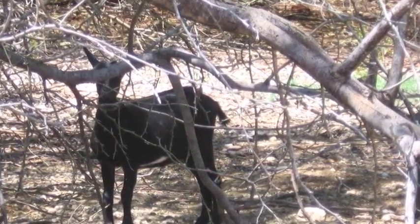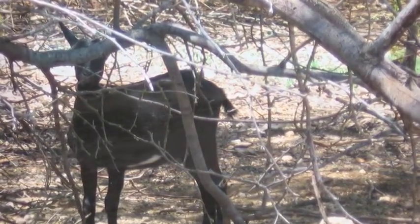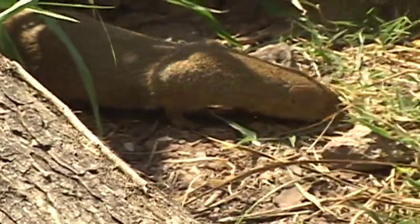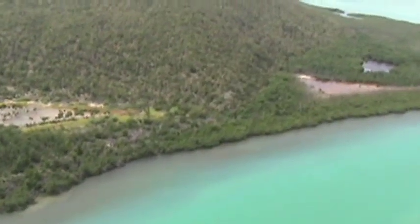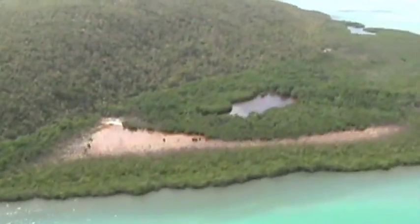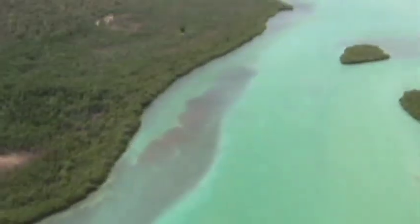As important as the Hellshire Hills is to the Jamaican iguana's survival, one critical piece that would complete the picture is the Goat Islands — historically part of the iguana's range, just one kilometer off the southwest coast of the Hellshire Hills. Unfortunately, it is inhabited by mongoose and overrun by goats, and the Jamaican iguana no longer lives there. The Goat Islands is a small area that could be eradicated of mongoose and goats, allowing iguanas to reproduce naturally with no predation — an ideal sanctuary.